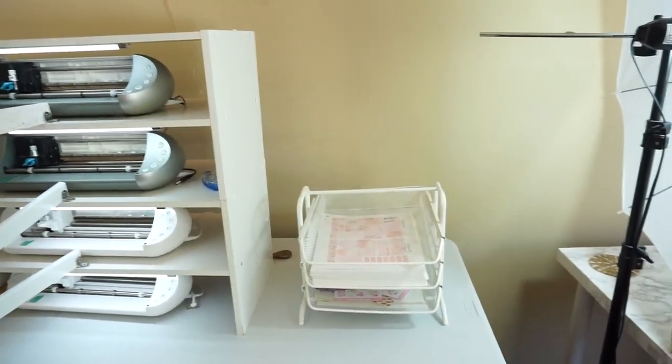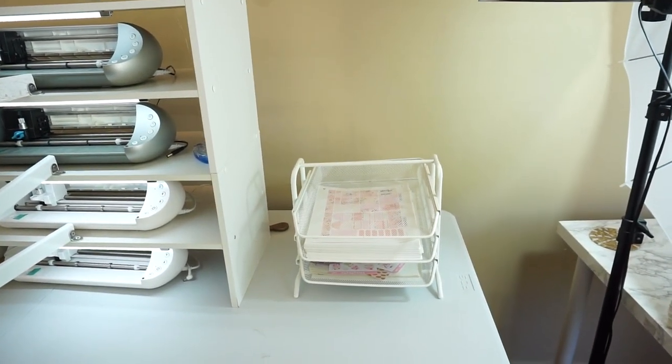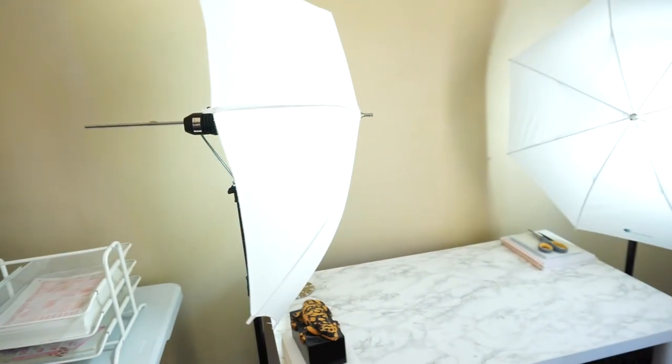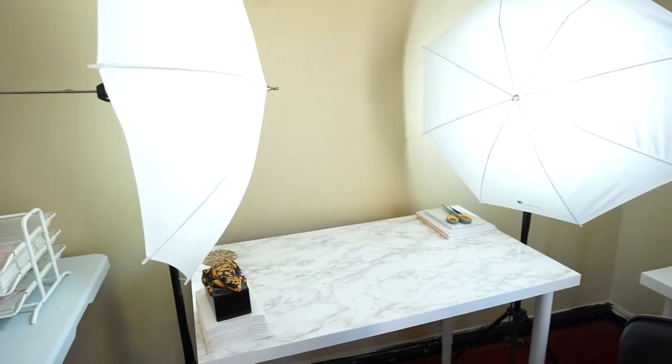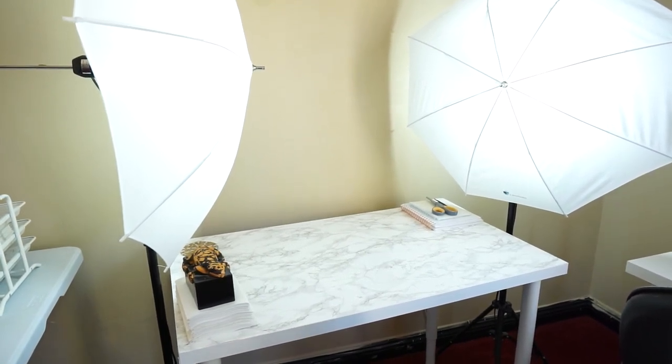Over here we have a little paper holder from IKEA that we honestly rarely use — not the best quality paper holder. Then we have this little corner where we have our lights set up, and we use this to record our new releases videos, Two Dollar Tuesday videos, and to take product photos — basically anything that requires good lighting. The lighting kit is from Amazon; it came with both of these plus another one as well. They were around 50 bucks, so a pretty good deal for cheap but good quality lighting.